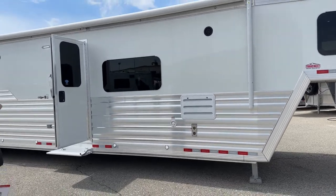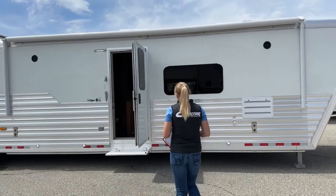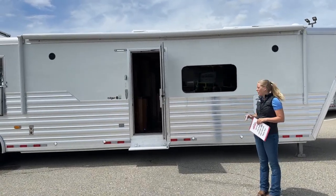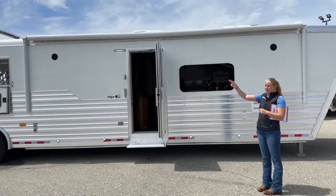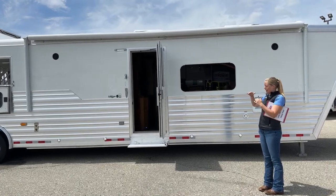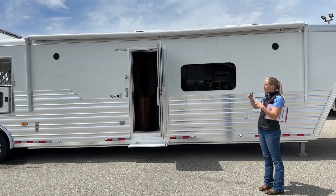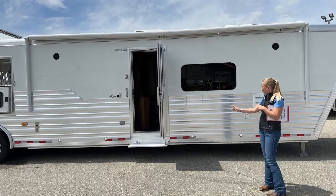As we work our way around, this is a nice big trailer. We've started doing a lot of our bigger living quarters at 7'10" tall — we find the extra headspace is really nice for taller people; you get a little more room in the shower and the bed area. We have an integrated pod on this trailer, and when you have an integrated pod it does bring down the roof line a little bit in the stall area. So having that integrated pod with the 7'10" height helps the stall area height so horses don't feel cramped.